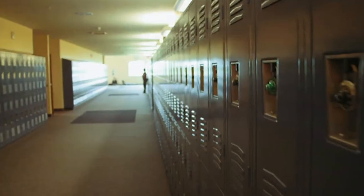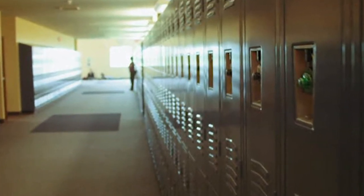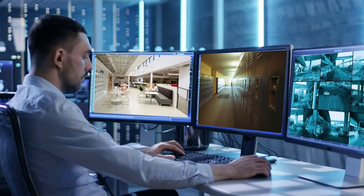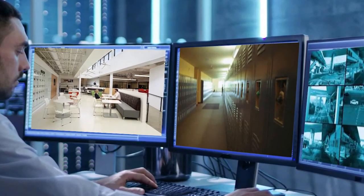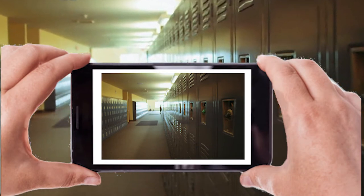What about the guard who may need to go into an unknown situation? Not only can the guard view the scene in advance, they can also view the area while they walk to the location.